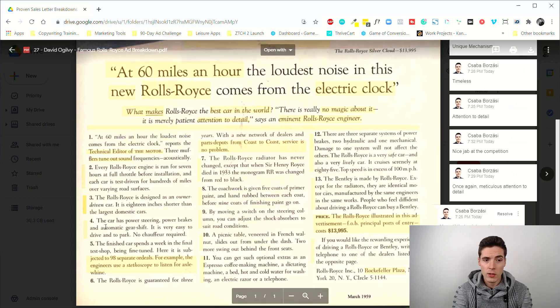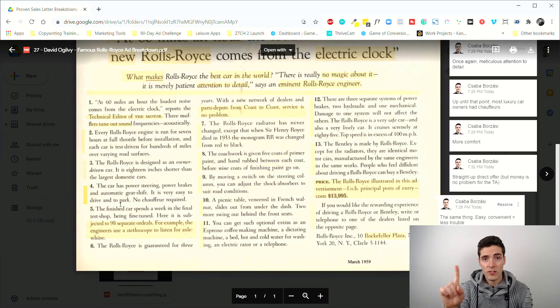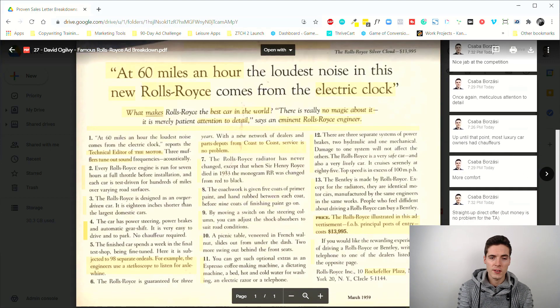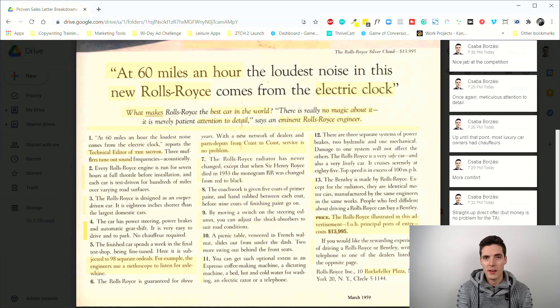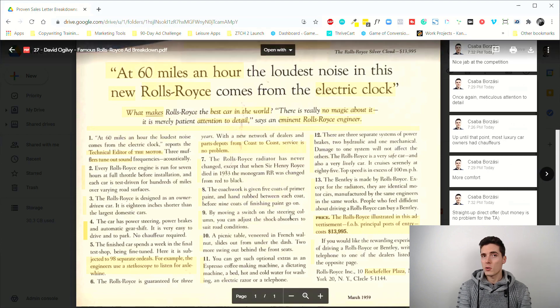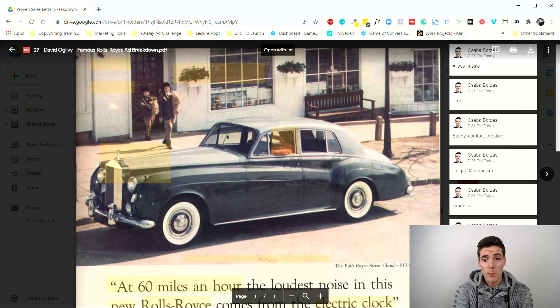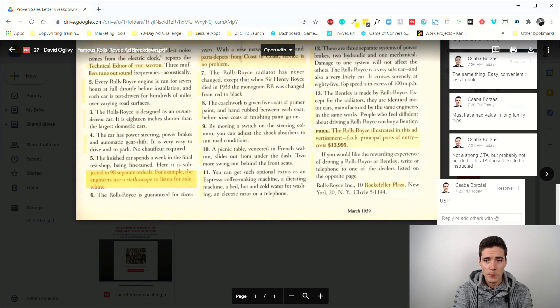The ad also highlights that you can drive it however you want. Further features include power steering, power brakes, and automatic gear shift — so no chauffeur required, easy to drive and to park. Ogilvy knew that parking bigger cars was a pain point, especially for women. This communicates easy, convenient, less trouble — and if you're rich, you want to buy back your time and not worry about anything.